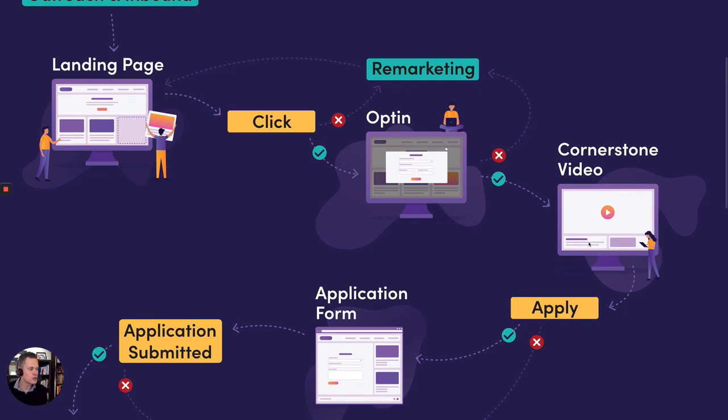If they do opt-in, they land on what we call a cornerstone video — a piece of content where you show them how you're going to solve their problem in advance. It shows them that you understand their problem and promises to help solve it. You actually do solve part of their problem in that video. For example, if you're selling review funnels, you might say: no one really knows how to leave you a review on Google because the link is hard to find. So you should create a short link, grab your Google review link, shorten it using a link shortener, and just promote it as yourdomainname.com/review.